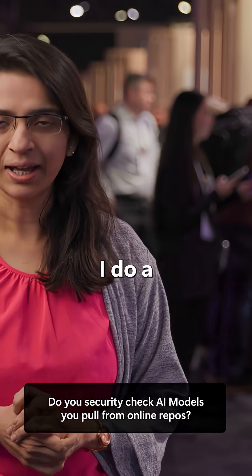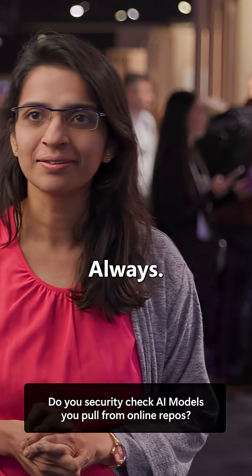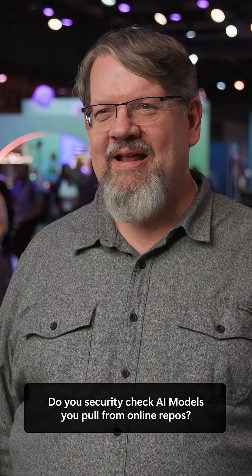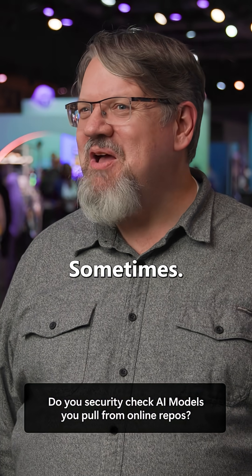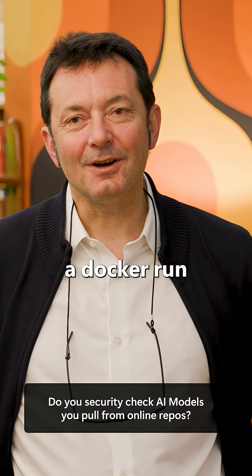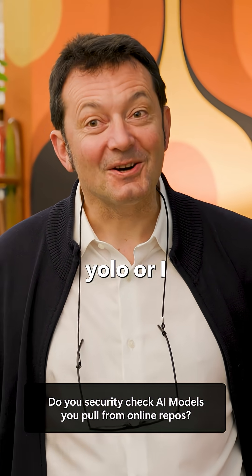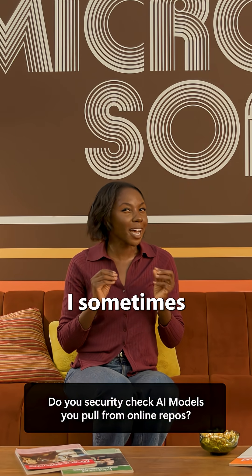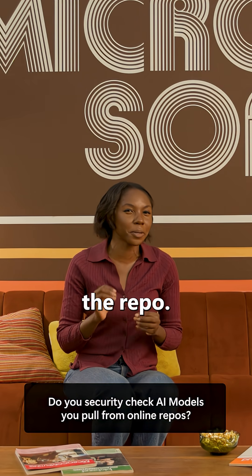More responses come in: 'Of course. I do security check always.' Then a mix: Yes. No. Depends on the source. Yeah, sometimes. Absolutely. One respondent mentions: 'Usually I do a Docker run model YOLO or Ollama run YOLO.' Another says: 'I sometimes do. Honestly, it depends on the repo.'